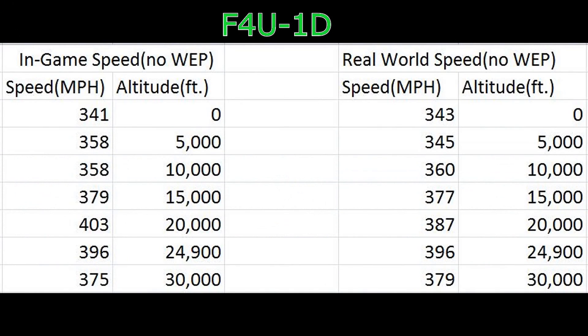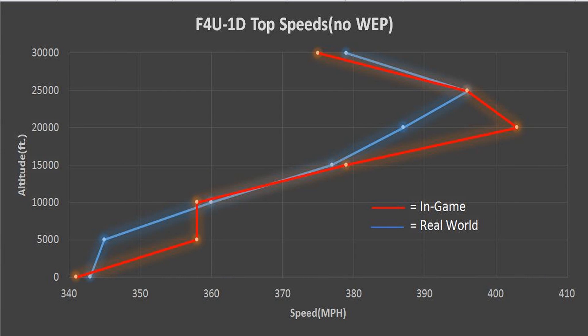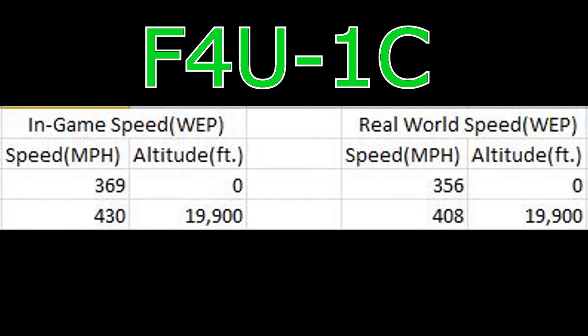Here are my results with side-by-side comparisons to real-world military power and combat power performance. The graphs show in-game versus real-world top speed for both the 1D and the 1C. To sum up, the Corsair 1C and 1D are both pretty significantly overperforming when it comes to top speed.